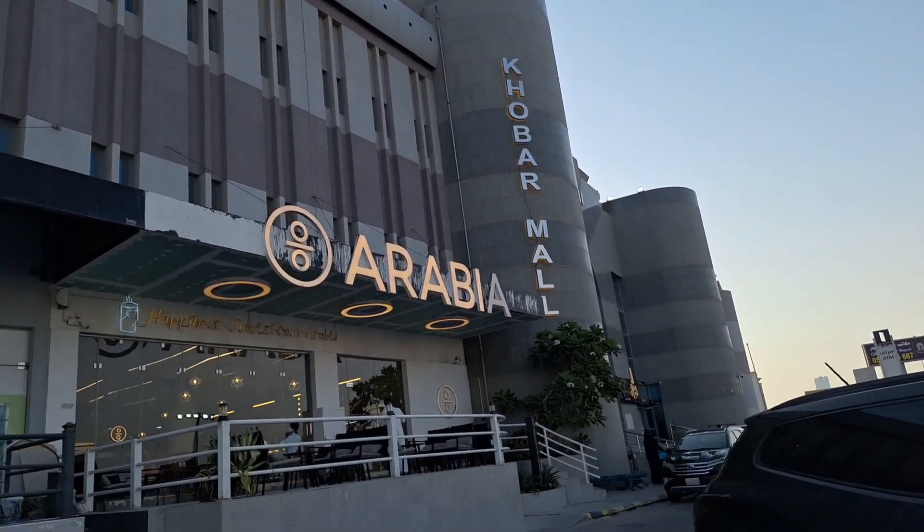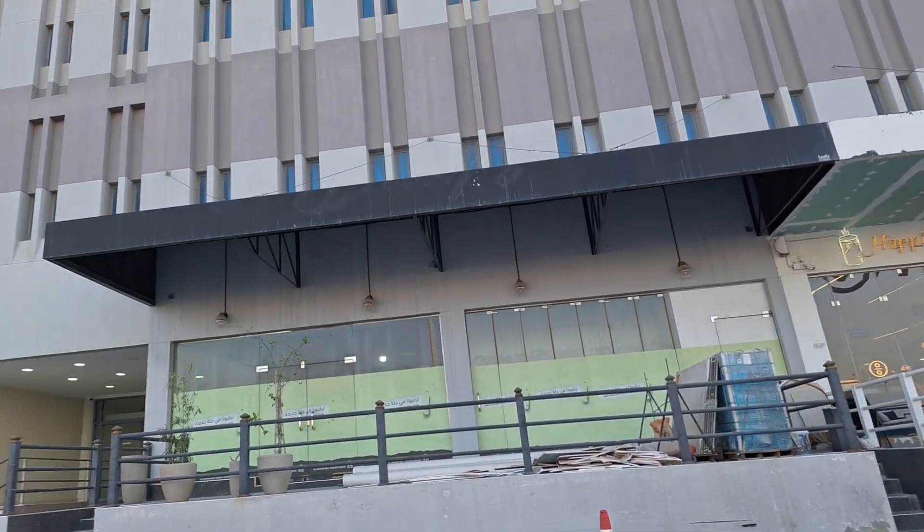Hello everyone, welcome to my new vlog, KCM2 family! Guys, I have come to Khobar Mall. Today we are going to explore Khobar Mall, so let's go inside. Guys, this is our Khobar Mall — this is big!